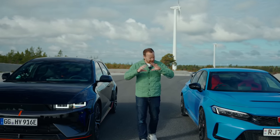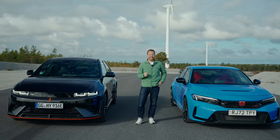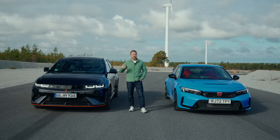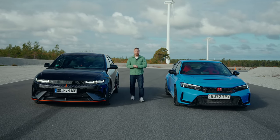Is the time ripe for a complete reinvention of what the hot hatch is? Hyundai reckons it is, which is why it's unleashed its N division on its very good-looking crossover slash hatchback, the Ioniq 5. And this is the Ioniq 5N.